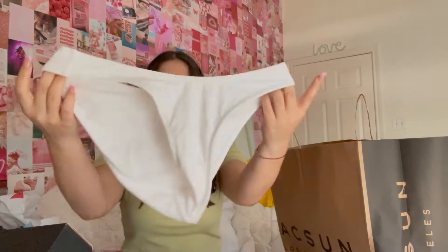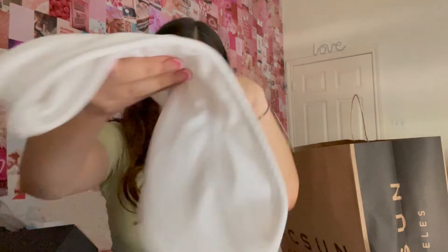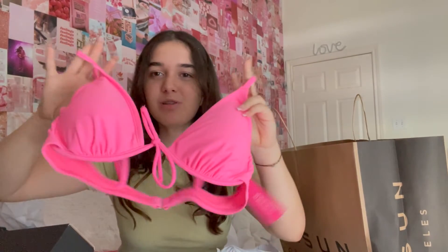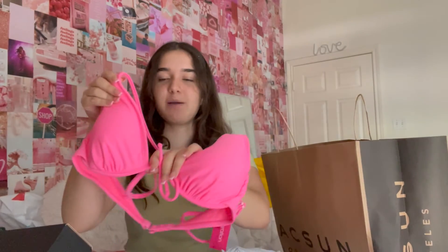So I got these white bottoms — these are from Target. I like this pattern or texture, whatever it's called. And then I got this pink top. Why are all my tops the same shape? But it's fine — this one's more triangle, kind of. It has a pink bow and it's really bright pink, which I love pink.